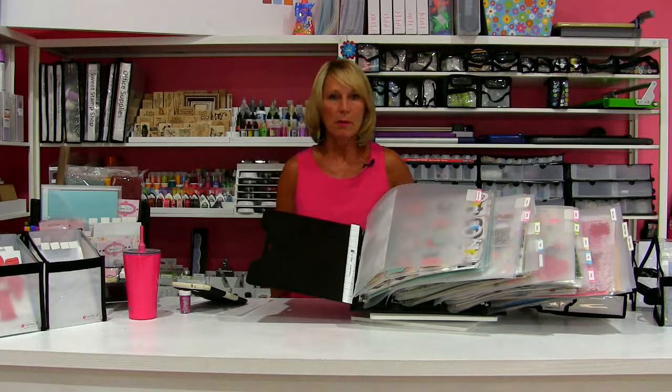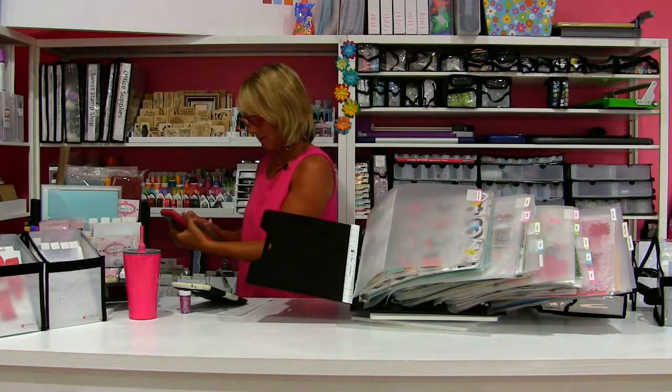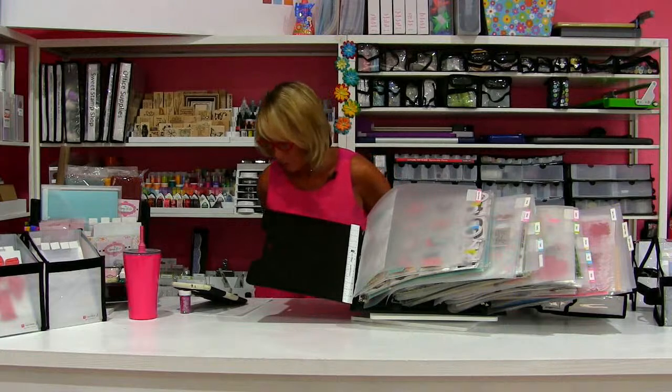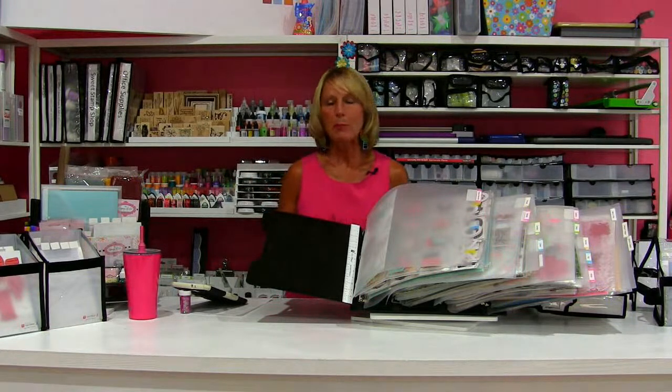I am absolutely sure we are going to run out of some products today — the most popular items. So you definitely want to act fast. My phone was ringing — sorry about that — one of the hazards of doing a live on your own. I'll turn the volume off so we don't have that interruption again. When in doubt, check out, and then send a note to customer service. On big sale days customer service gets really busy, so have a little bit of patience. I promise you will get taken care of — it might take an extra day or two, but Leanne is on it.